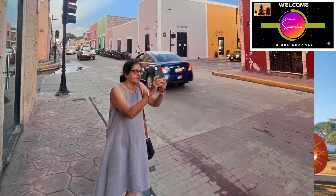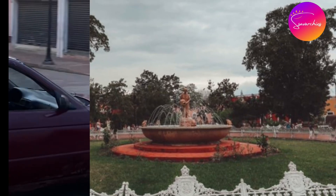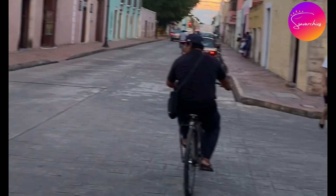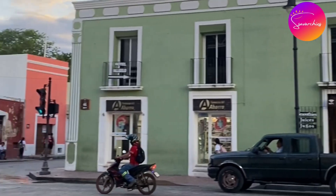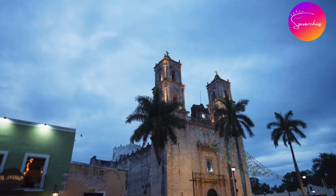Today we are exploring the charming town of Valladolid, located at the heart of the Yucatan Peninsula, Mexico. With its cobblestone streets, colonial architecture and vibrant culture, Valladolid makes for an unforgettable vacation.